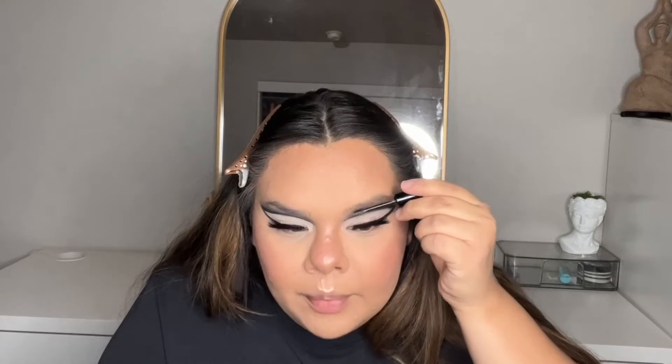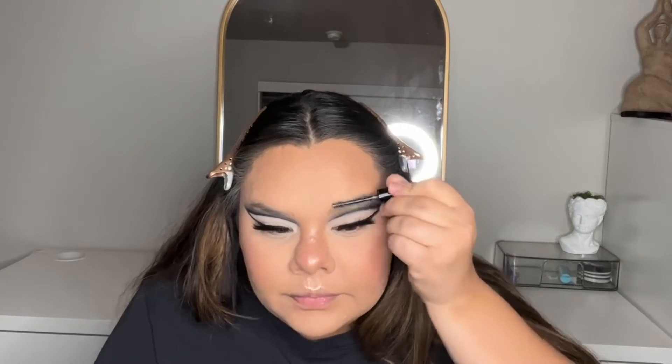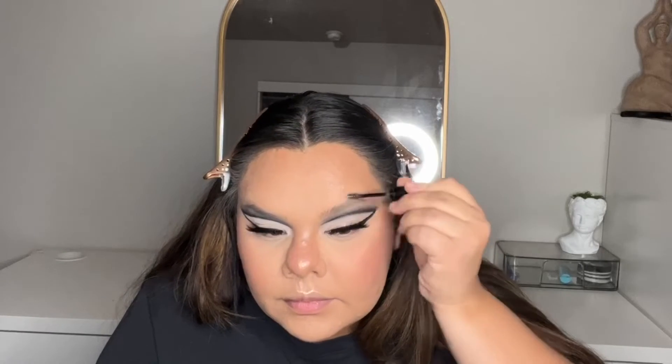I'm just going to comb my brows straight up and give them that fluffy look. I'm just going to lightly stroke up the hairs just to give them some color.